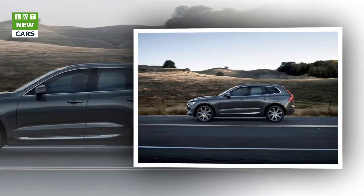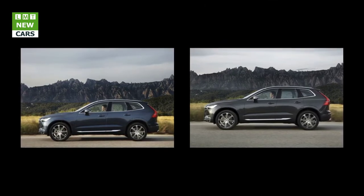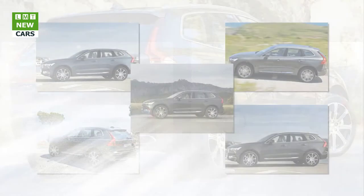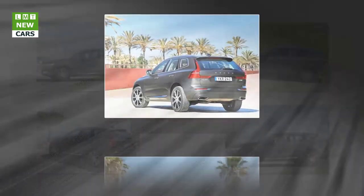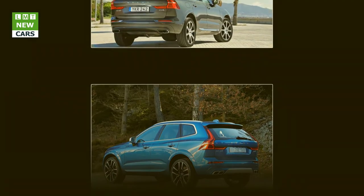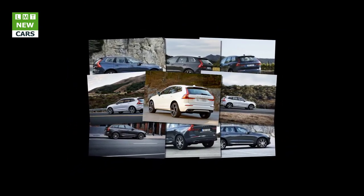Every version of the XC60 comes with the reassurance of all-wheel drive. The system uses a light and compact coupling from BorgWarner to distribute the engine's torque between the front and rear wheels. Under normal conditions, almost all torque is sent to the front wheels, but the system can instantly distribute up to 50% to the rear wheels. The T8 twin-engine offers a different solution: its petrol engine powers the front wheels and its electric motor drives the rears, so both power sources can work independently or together to provide all-wheel drive traction whenever needed.